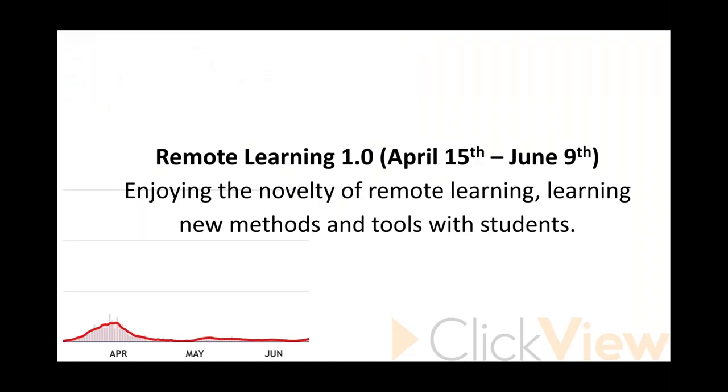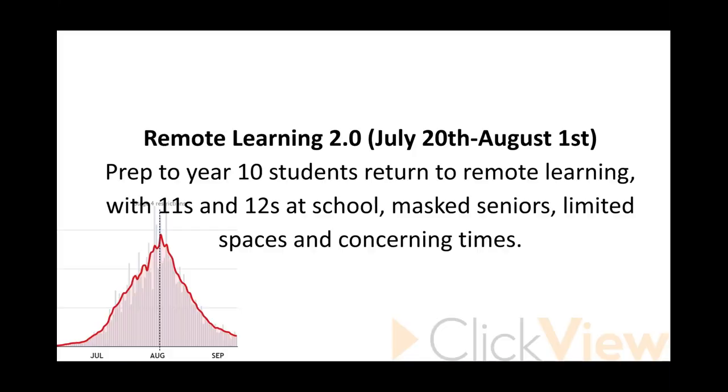I'm calling it remote learning 1.0 — at the time I thought, 'This is fun, I'm sure it won't be for long.' Then our PM told us to go back to school — that was a lightbulb moment. Remote learning 2.0 was when Year 11s and 12s were at school while Prep to 10s were still at home, everyone in masks, teachers spread out. Then we went into proper lockdown: remote learning 3.0, which is what we're in now.